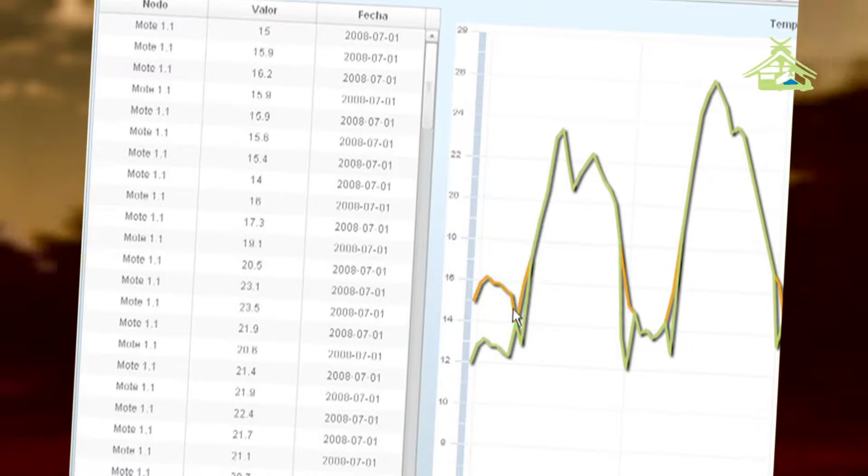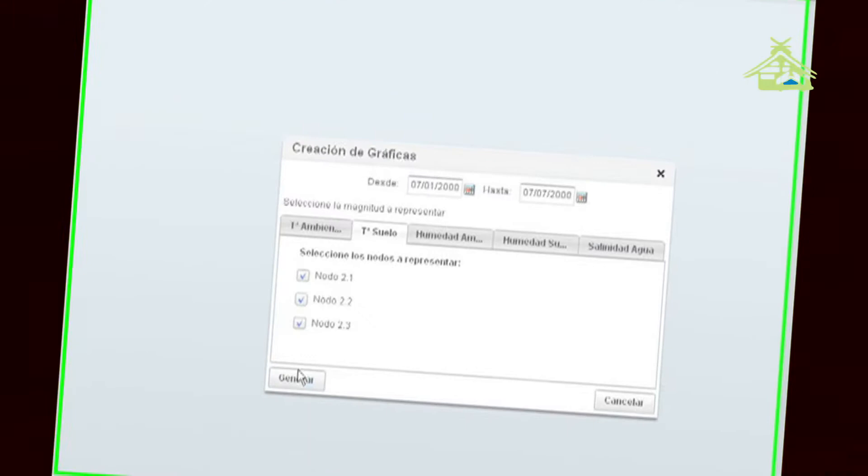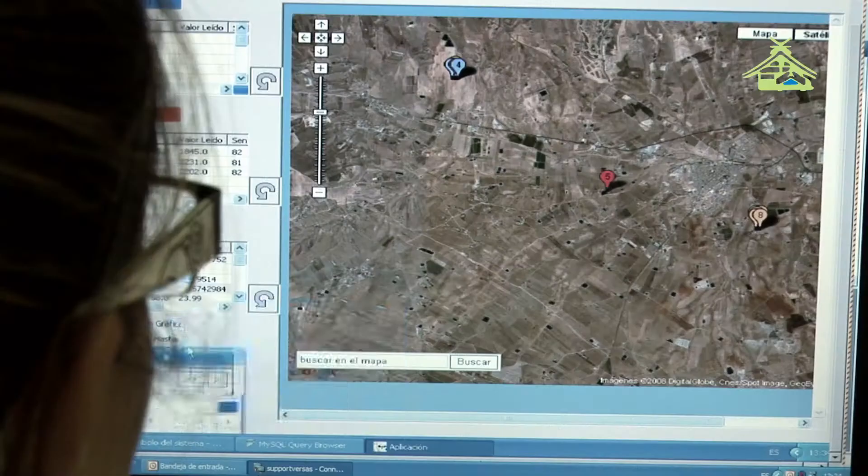In the same way we obtain real-time data, we can also access stored historical data. These data have vital importance in decision support about the real cultivation process, as well as the scheduling of future processes.